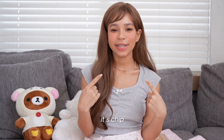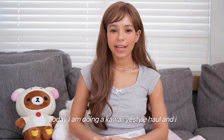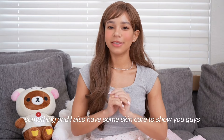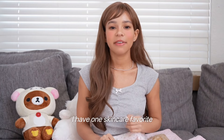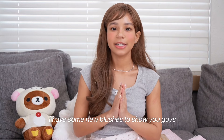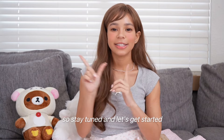Hey guys, it's Chip. Today I am doing a Kauai Yes Bio haul and I have some from my favorite brand. I bought the whole collection of something and I also have some skincare to show you guys. I have one skincare favorite, another one that I'm trying out, and I have some new blushes to show you guys. So stay tuned and let's get started.